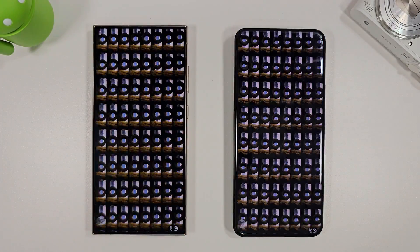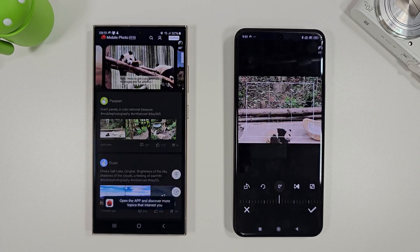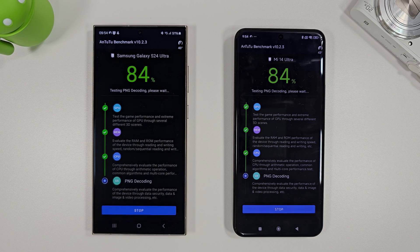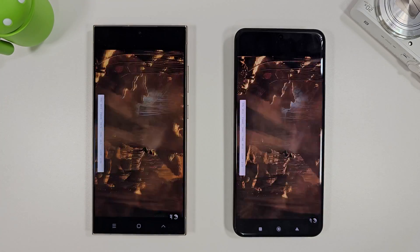Let's move on to Antutu now and see how they compare. The Antutu benchmark has finished and we can see that the Xiaomi 14 Ultra has beaten the S24 Ultra by about 9%. It did get extremely hot though, so let's move on to the 3DMark wildlife stress test now.